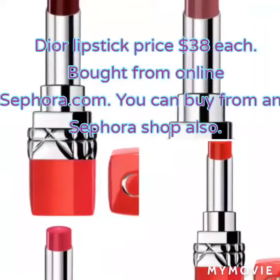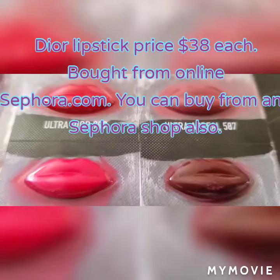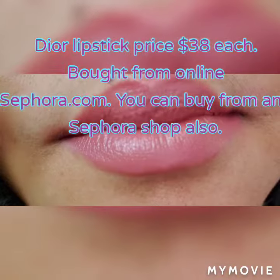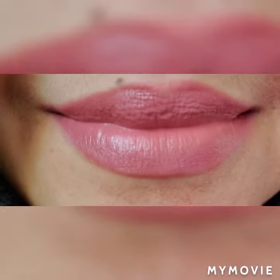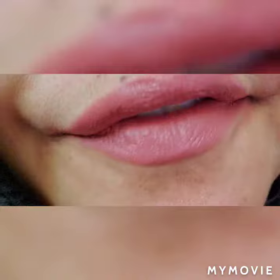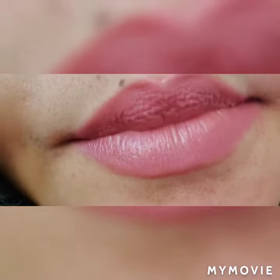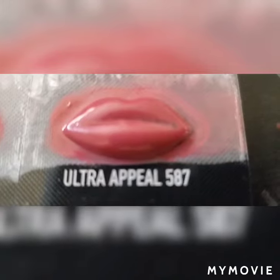Hey, hi guys, welcome to my channel! Today I'm going to show you some of my Dior rose lip colors. These are the four colors I'll show you. The first one is the ultra appeal 587 — it's a very nice nude color. All these colors you can get from sephora.com online or the Sephora shop, and each color costs $38.